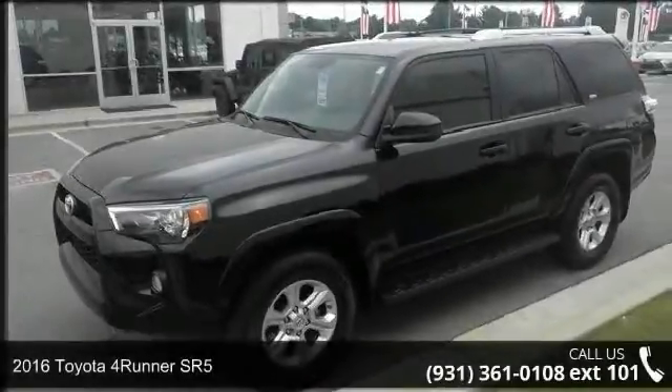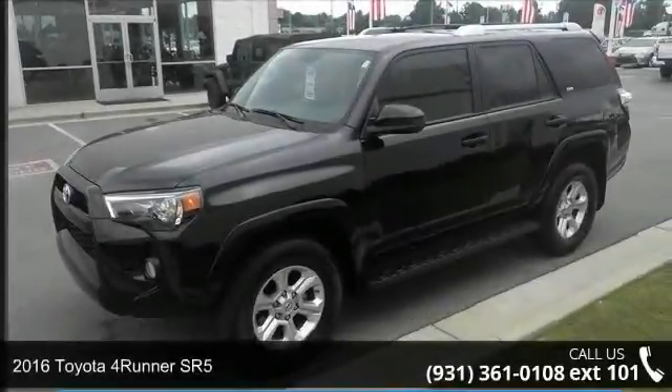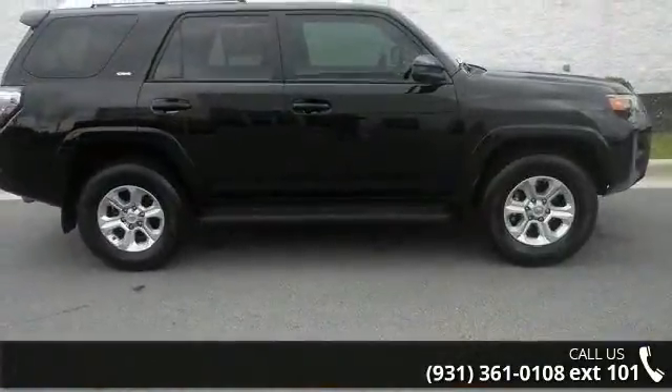Presenting the 2016 Toyota 4Runner SR5. If you are looking for a first-rate auto, this one could be yours today.